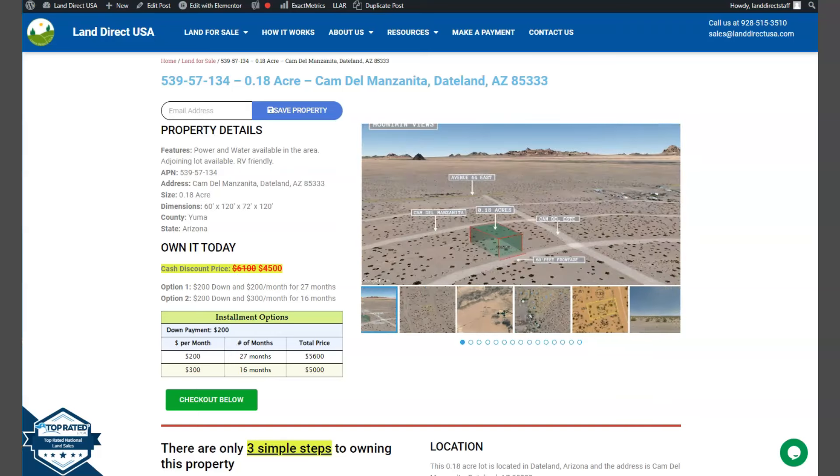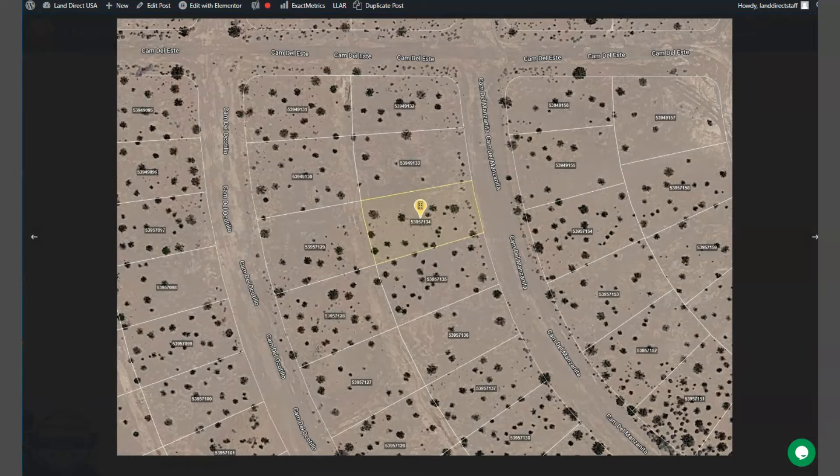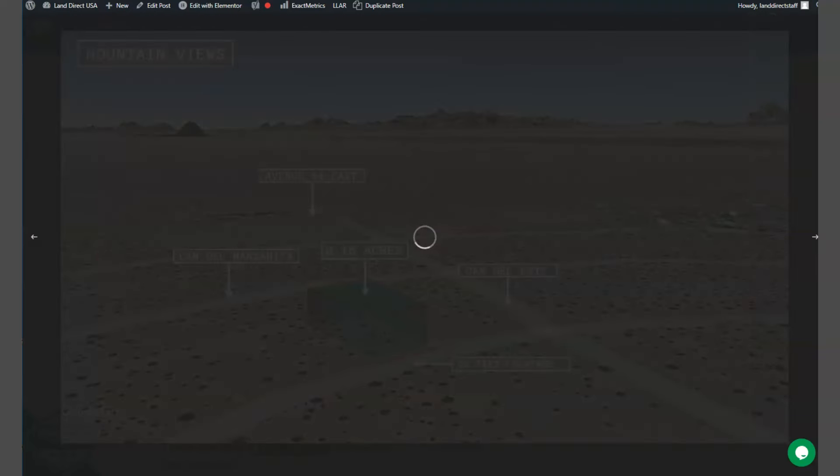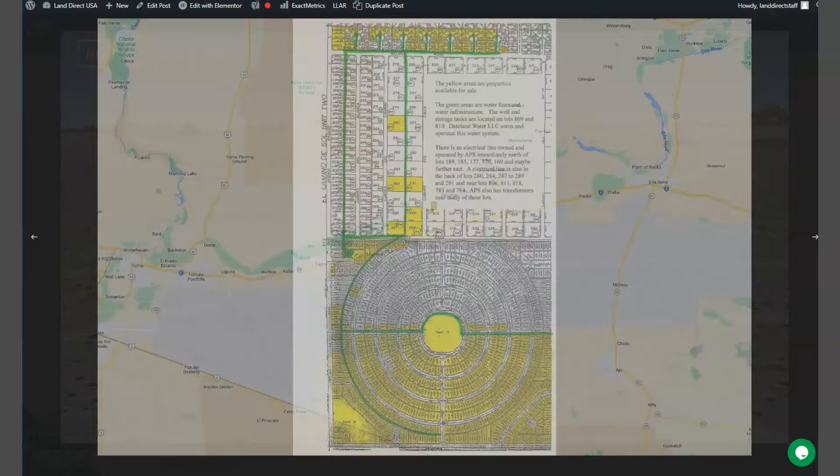We are also offering adjoining lots. Let's take a quick look here on the side — we have a collection of gallery photos. You can check some aerial views and some actual photos as well. Here are all the other lots that we're offering here in Yuma.